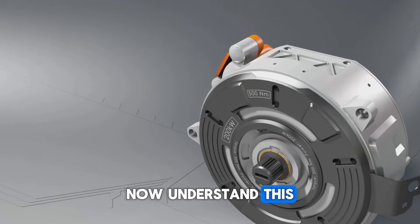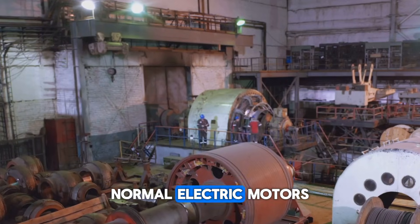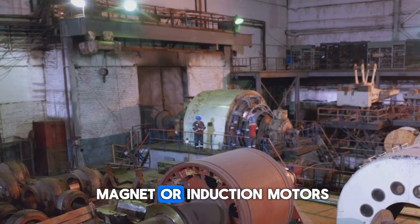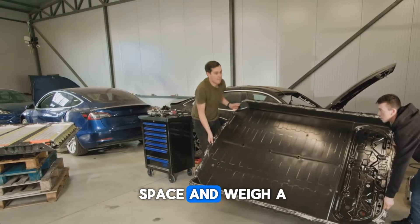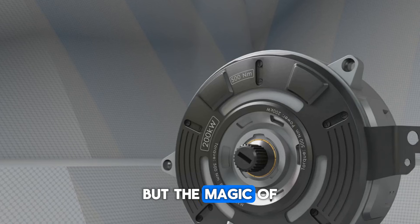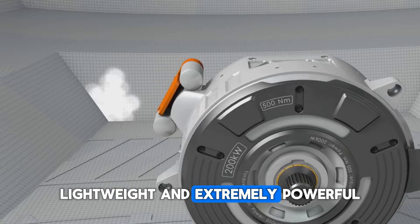Now understand this: electric motors work on the interaction of electricity and magnets. Normal electric motors, which we call permanent magnet or induction motors, are thick and bulky. They take up more space and weigh a lot more. But the magic of the Yassaflux engine is that it is very small, lightweight, and extremely powerful.